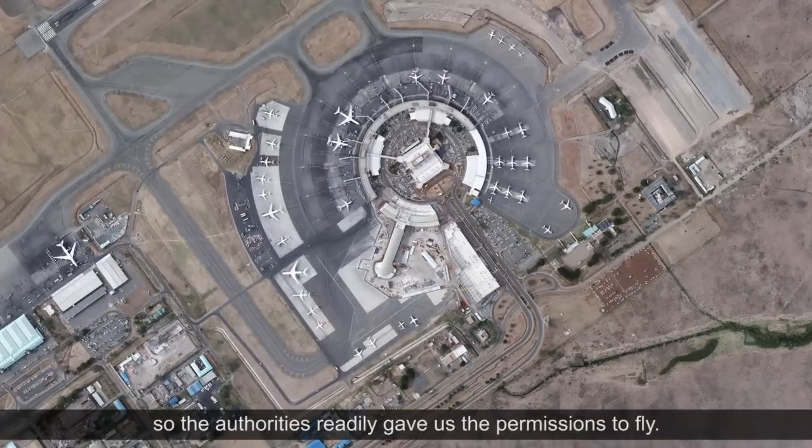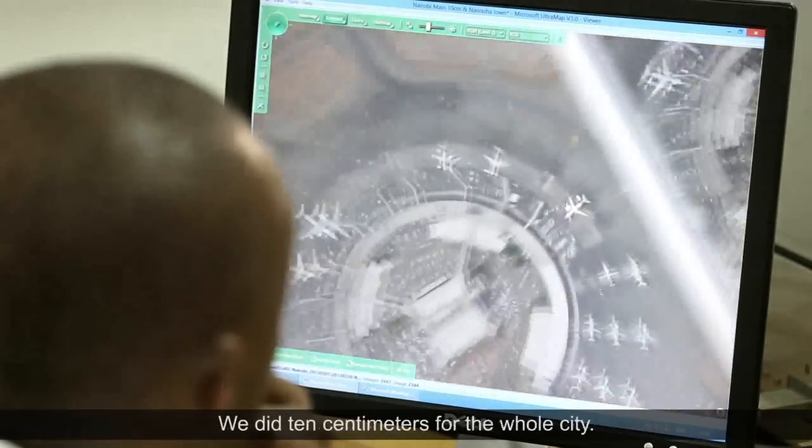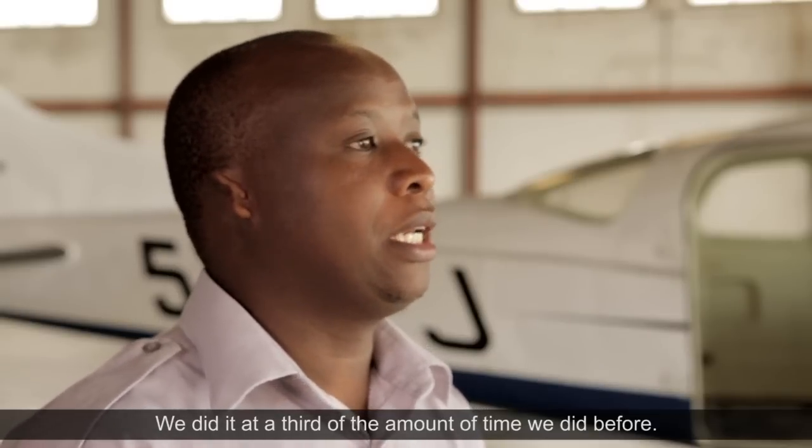Higher than before, so the authorities readily gave us permission to fly. We did 10 centimetres for the whole city, and the images that we got back were fantastic. We did it in a third of the time we did before.